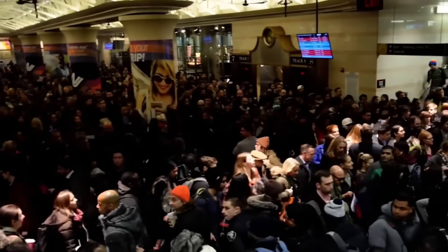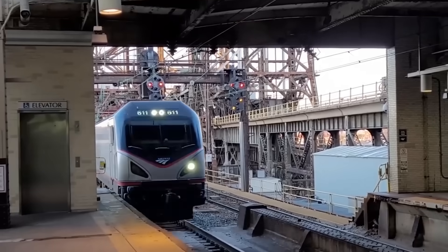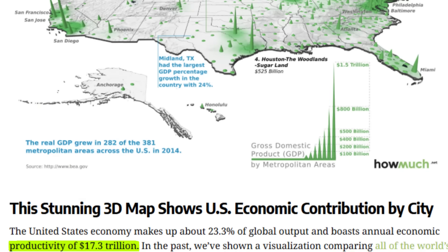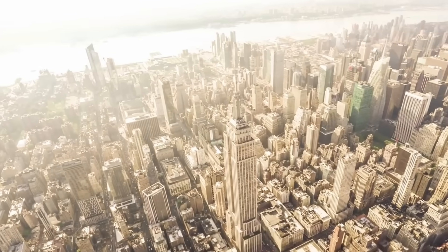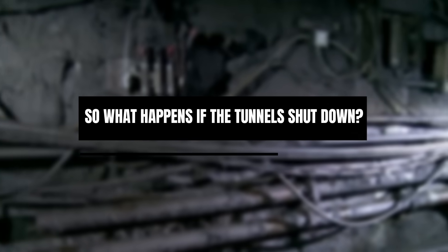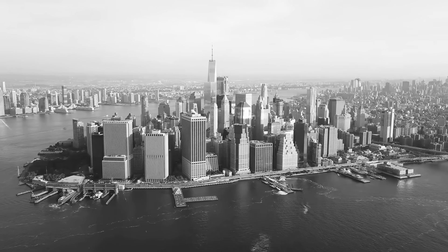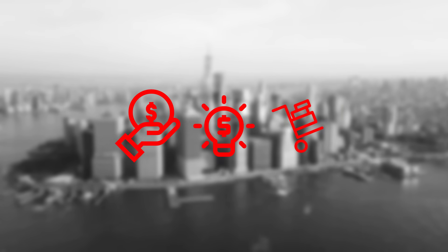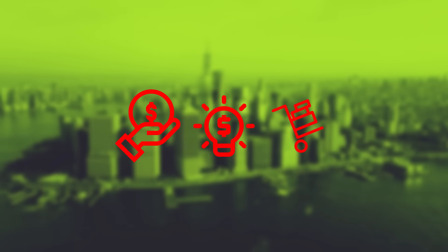The stakes could not be higher. This corridor isn't just about local commuters — it fuels the nation's economy. The New York region alone makes up 10% of America's GDP, while the entire Northeast Corridor accounts for nearly 20%. If the tunnels shut down, it wouldn't just hurt commuters. It would shake the flow of business, finance, and goods that spread across the whole country.